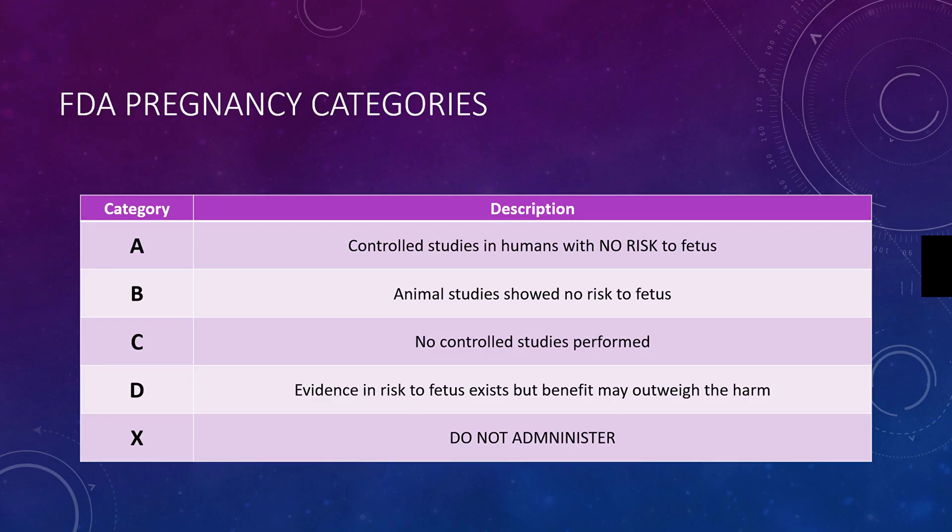Category B has animal studies that were performed, no human studies performed, but those animal studies showed no risk to the fetus. So they are not as safe as category A, but still considered safe to administer to a patient.